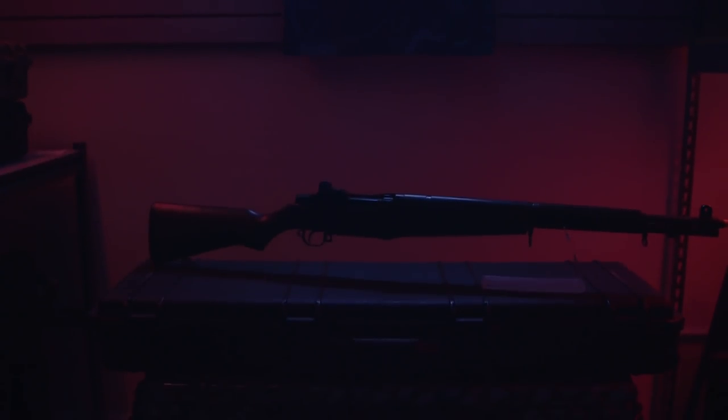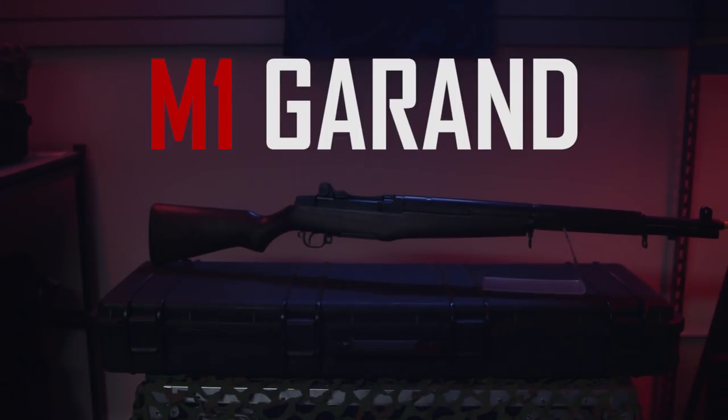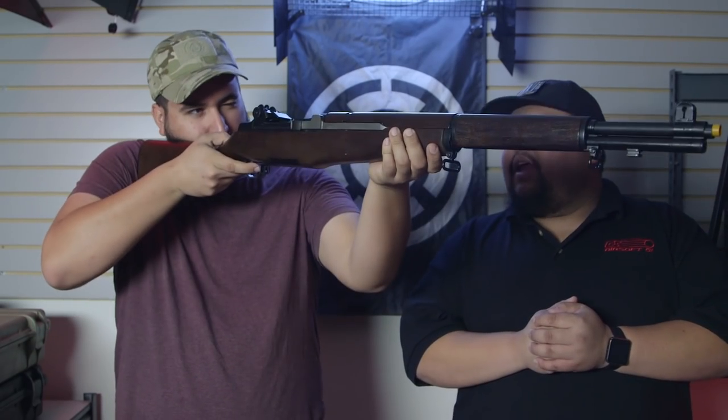The first gun we're going to have up is actually a gun from my personal collection. This is a Mauritius M1 Garand — or Garand, for all you weirdos out there that like to say Garand. But I know it's his actual name — isn't that the real name of the guy who created it?